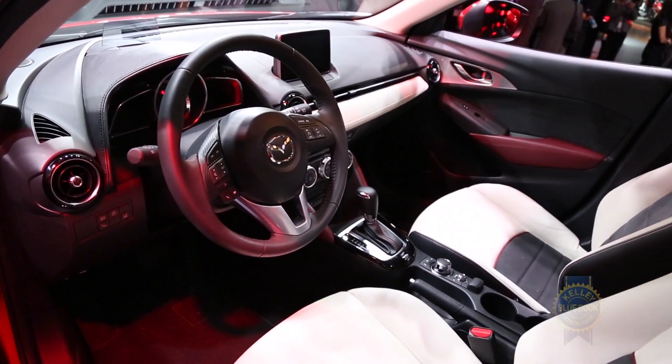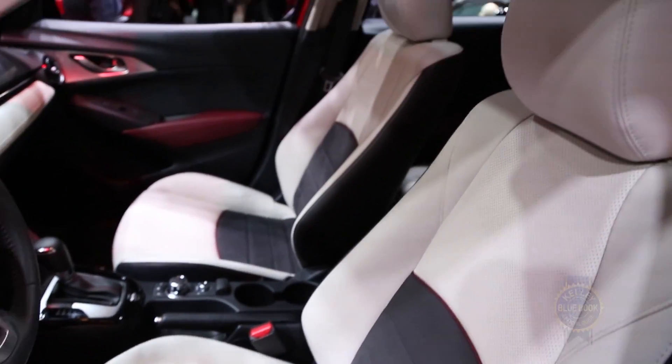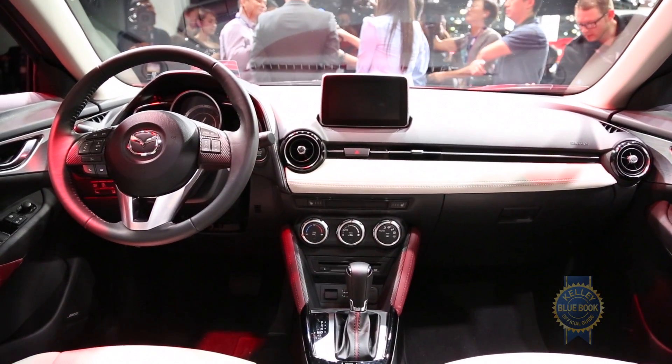Inside, the sleek minimalism we've come to expect from Mazda is in full effect. There's something super cool about such a tiny, presumably pragmatic SUV sporting an unabashedly driver-focused dash.